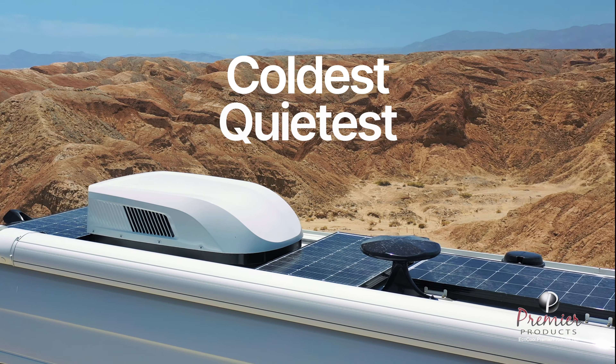Enhance your RV experience with the quietest system that has ever been developed. It also protects your RV's interior by pulling moisture out of the air to eliminate unwanted humidity.